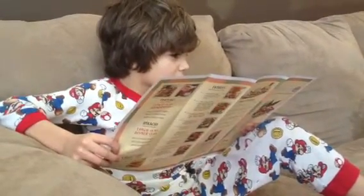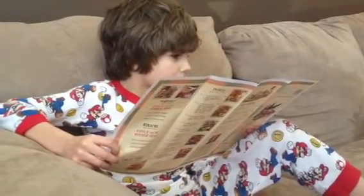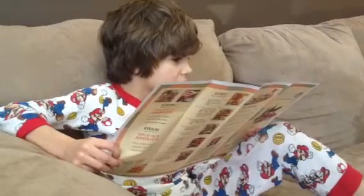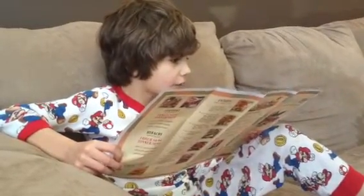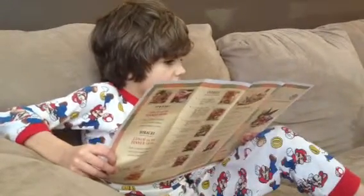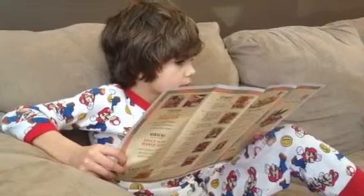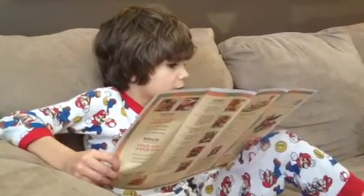Fresh rolls filled with rice, noodles, shrimp, ketchup, cucumber, and mint, served with peanut sauce. Edamame: soybeans in the pod, packed with protein and fun to eat.